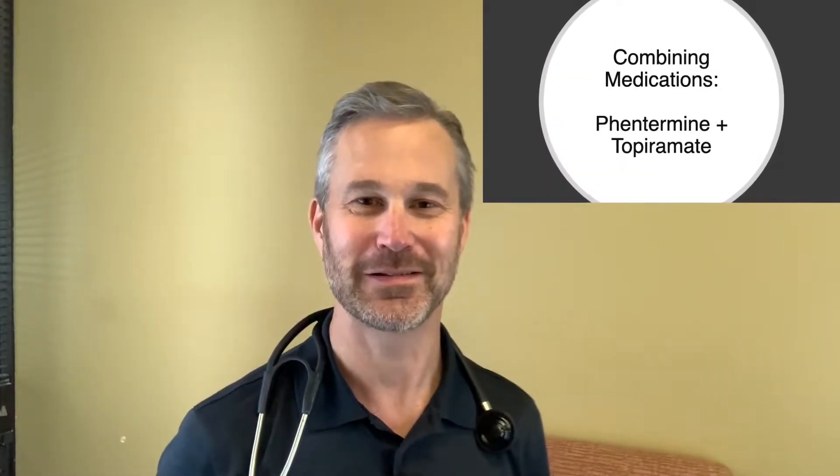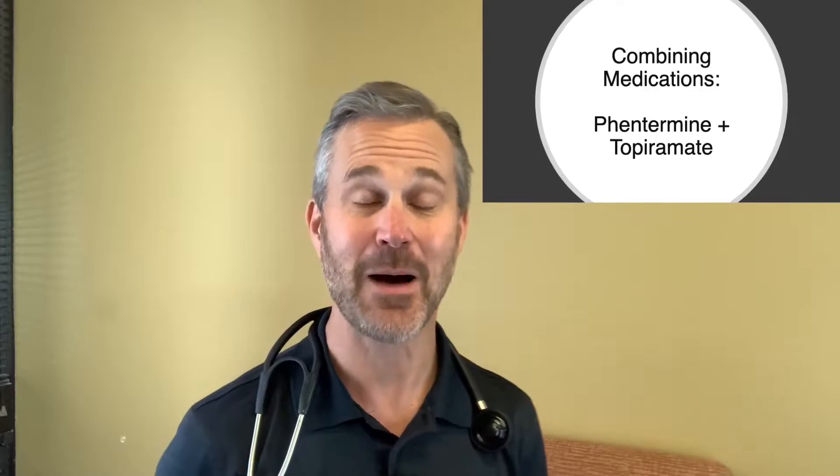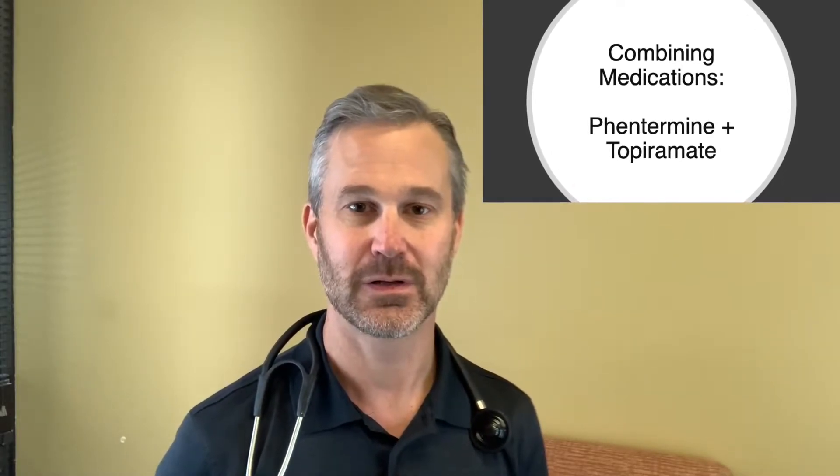Welcome to another Medical Minute. This week I'm going to talk about the combination of anti-obesity medications. The combination of drugs is used every day in medicine — in infection control with antibiotics, in hypertension where sometimes you may use three or even four medications to control someone's blood pressure, in cholesterol, and we've actually used it in weight management since at least 2012.